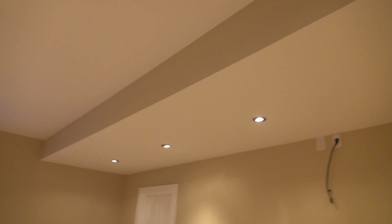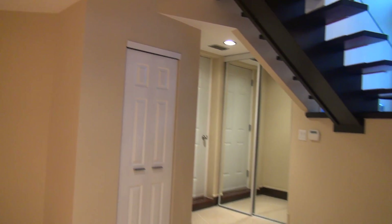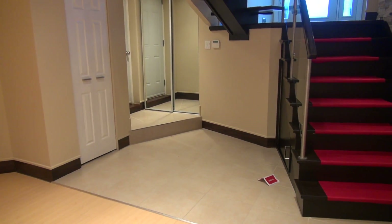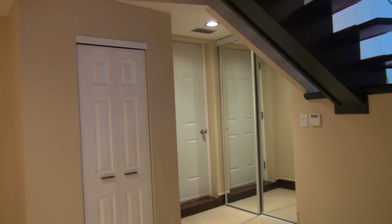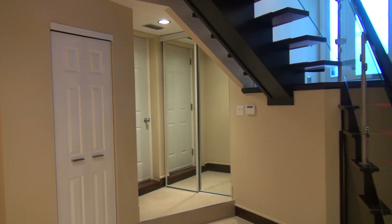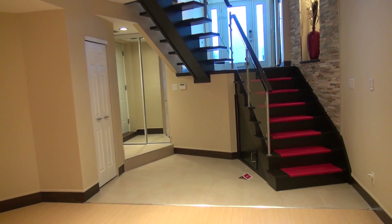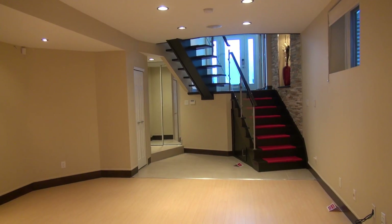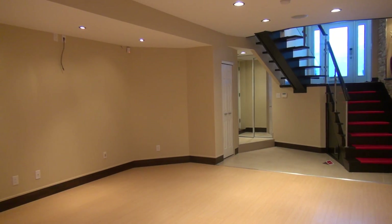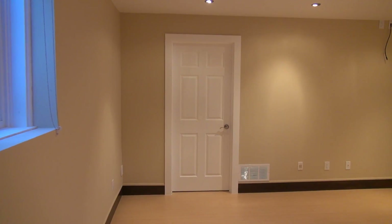There are numerous spotlights with a dual lighting system. The door leads to the garage with a closet next to it. The mechanical room is also located here.